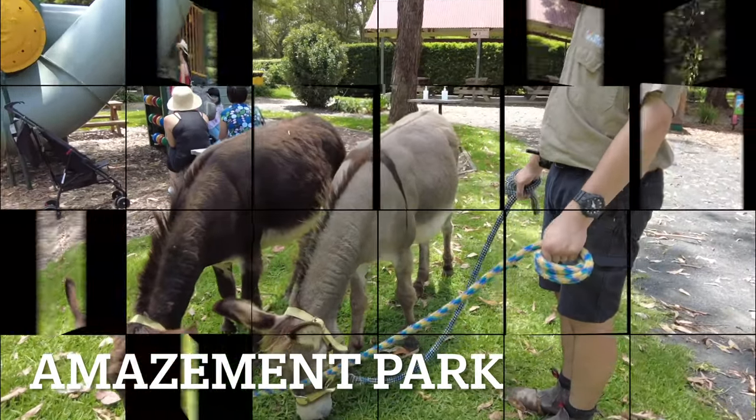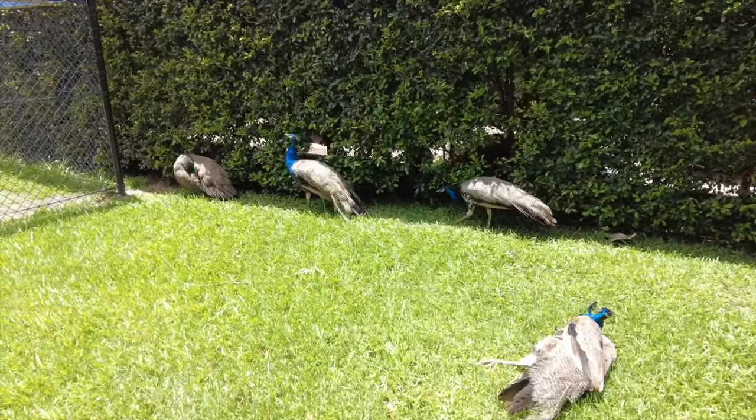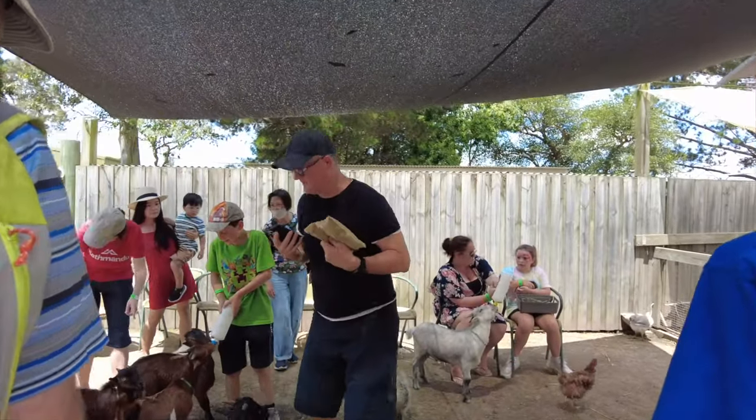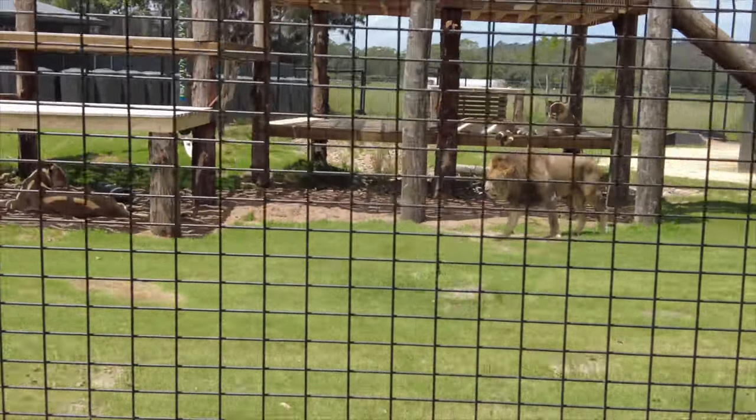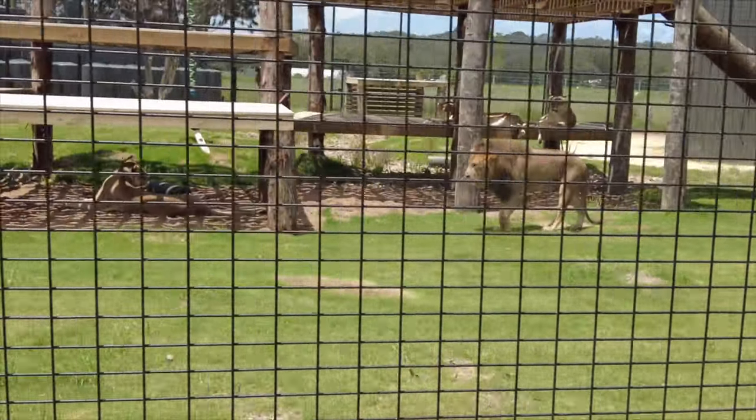Amazement Park is a nice family attraction and you can spend half a day here, enjoying playing with a lot of farm animals and a train ride that takes you around a few wild animals including lions.